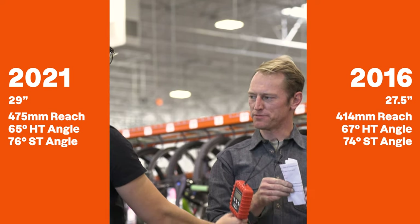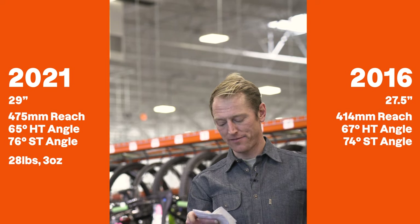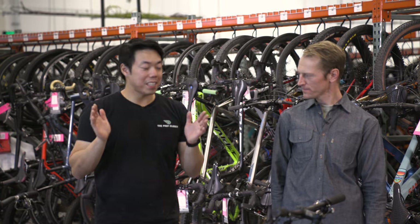I checked our website and wrote them down — the new one is actually heavier: 28 pounds 3 ounces. The old one is 27 pounds 4 ounces — almost a pound difference. So those are the objective numbers. But what about some more subjective stuff?